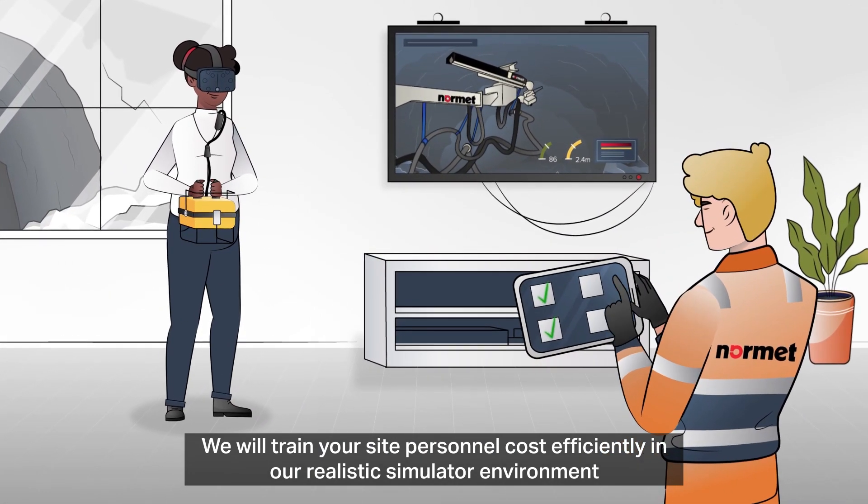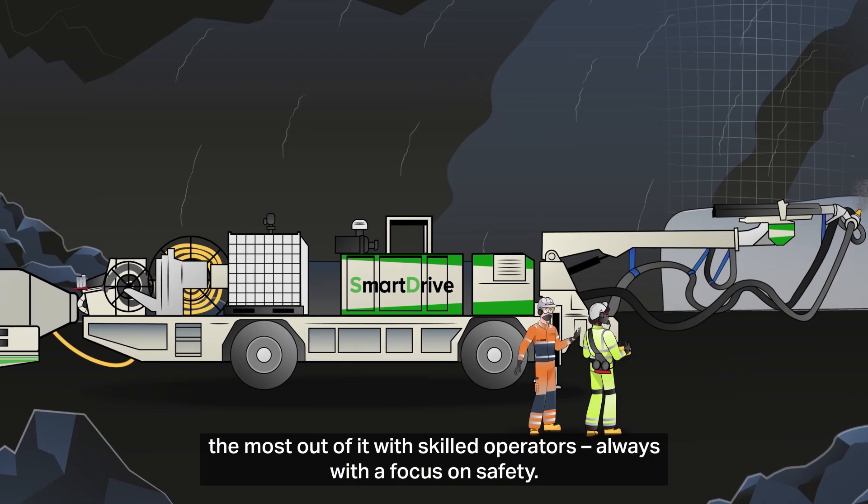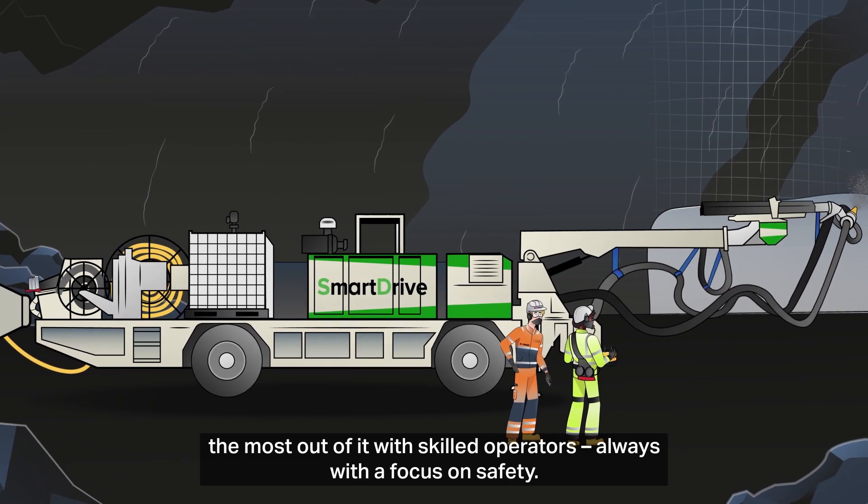We will train your site personnel cost efficiently in our realistic simulator environment and commission your spraying equipment to ensure that you get the most out of it with skilled operators, always with a focus on safety.